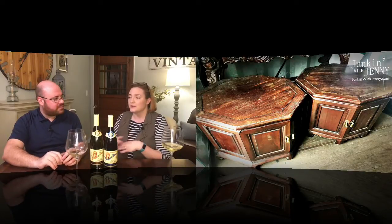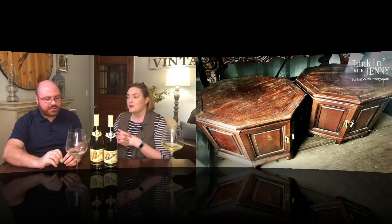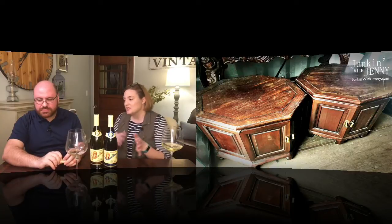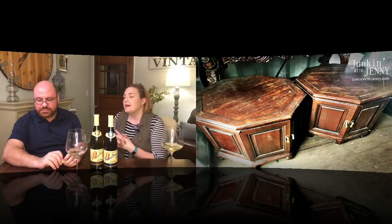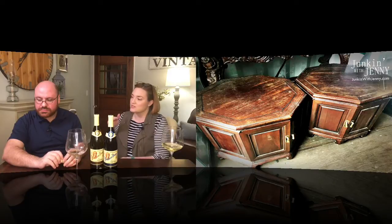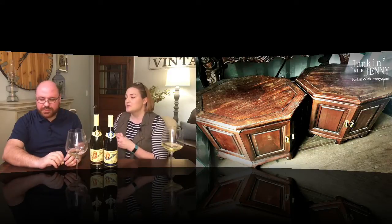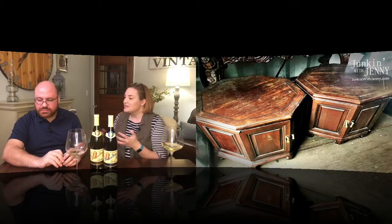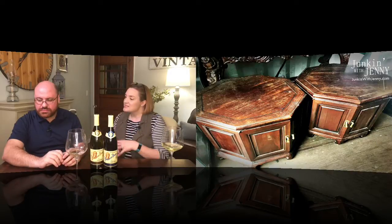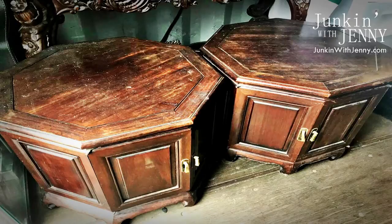If you didn't want to do the stain on the top, you could easily just paint the whole thing white — just make sure you do a clear coat on top to prevent rings from glasses. I almost like them side-by-side as a coffee table because they look kind of low, more coffee table height. I'd maybe consider a glass overlay on top to make it more even for setting things down — if you have the glass overlay, there you go, it's a full coffee table.